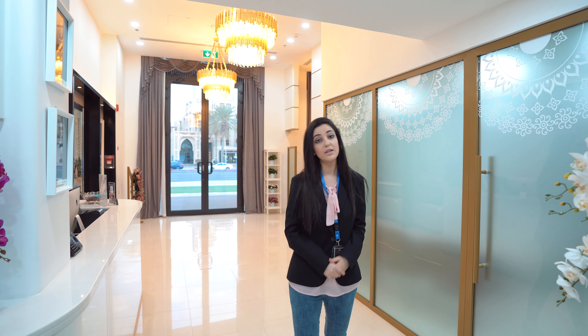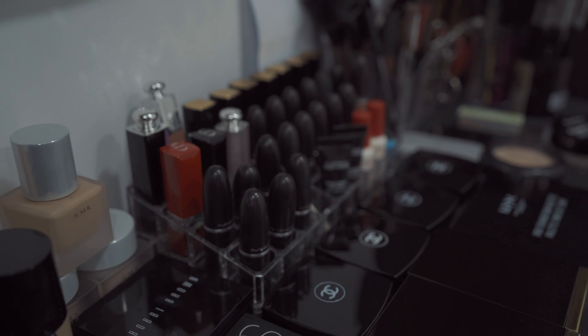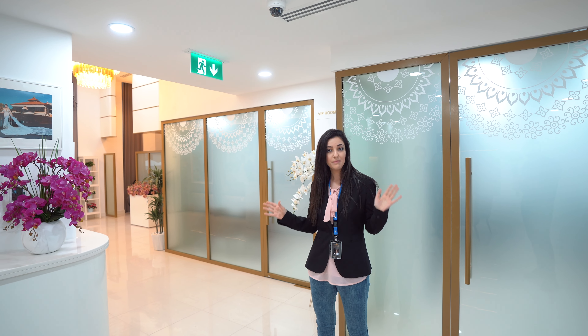We have two VIP rooms. The first one is for customers for rest, drive, and privacy. And the second one is for makeup. We have professional makeup artists who can provide you all kinds of makeup services.